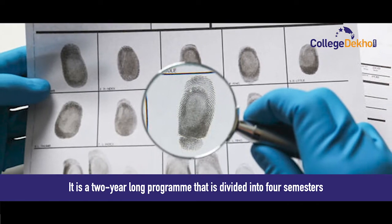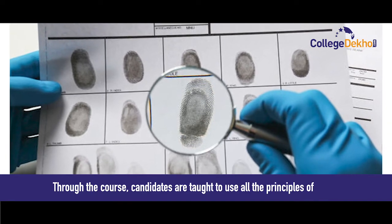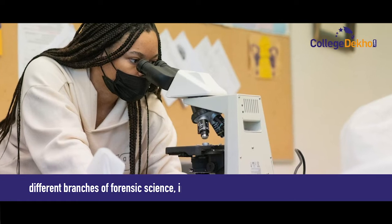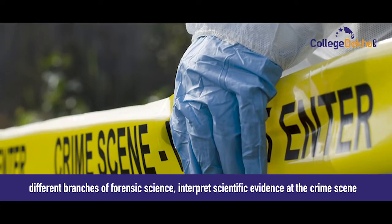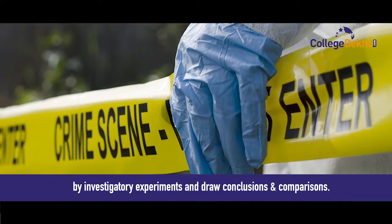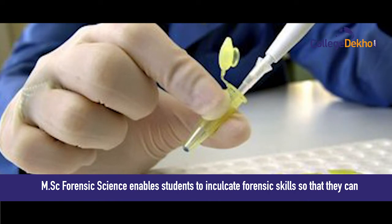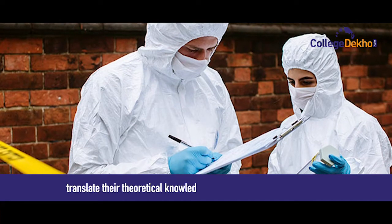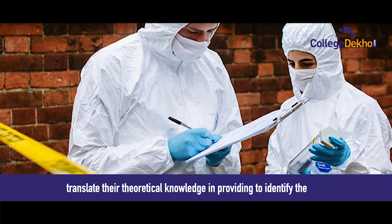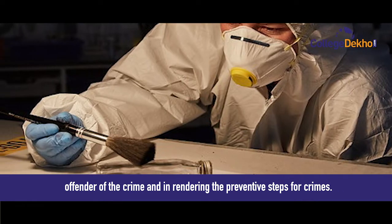It is a two-year long program that is divided into four semesters. Through the course, candidates are taught to use all the principles of different branches of forensic science, interpret scientific evidence at the crime scene by investigatory experiments, and draw conclusions and comparisons. MSc Forensic Science enables students to inculcate forensic skills so that they can translate their theoretical knowledge in identifying the offender of the crime and in rendering preventative steps for crimes.